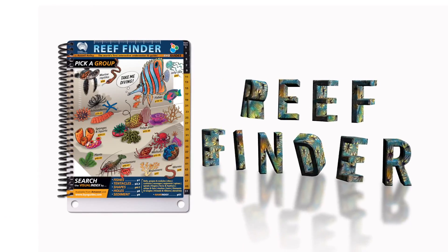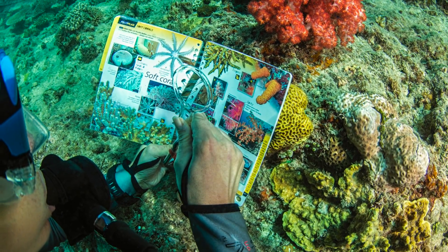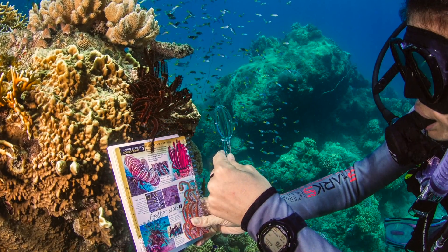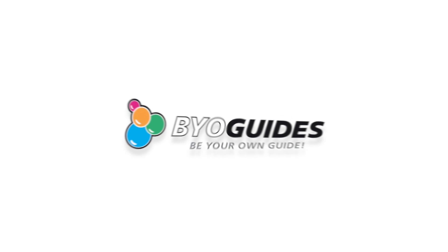Now you can identify anything by choosing what it looks like. The Reef Finder — explore, learn, teach, and communicate underwater. Be your own guide.